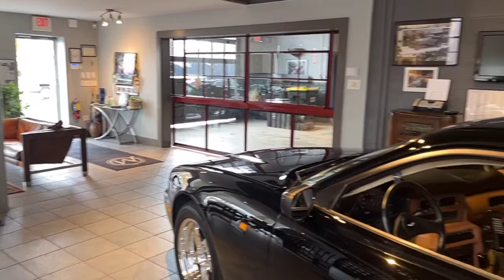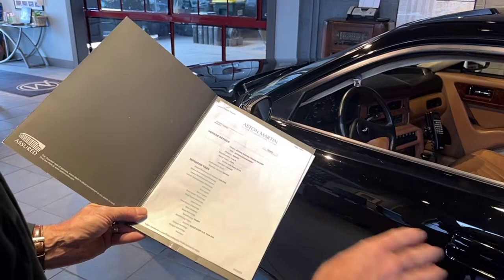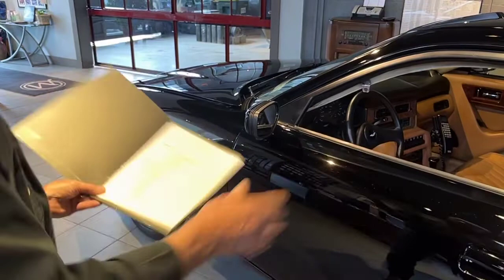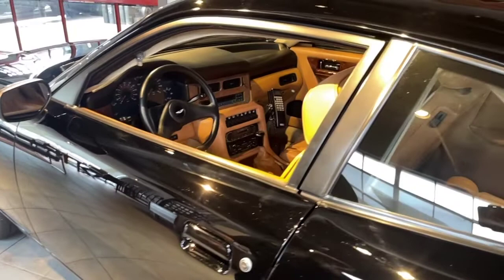We also have, which we'll be posting, essentially the original build sheet from Aston Martin showing it has always been exactly as it is today — the black paint, the tan interior, five-speed manual. So fully documented, this is what the car has always been. The paint as it appears today is outstanding. There are really no marks on the car, no dings, no dents. It's just in wonderful condition.